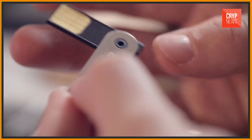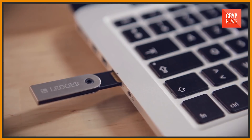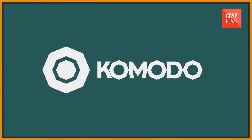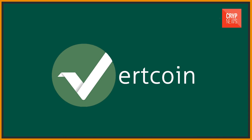Ledger Wallet is in the lead because of the variety of models and a large number of supported currencies. Among the currencies supported, besides some main ones, there are such things as Stratis, Komodo, Dogecoin, NIO, Dash, Stealthcoin, Viacoin, Vertcoin, Expanse, and many others.